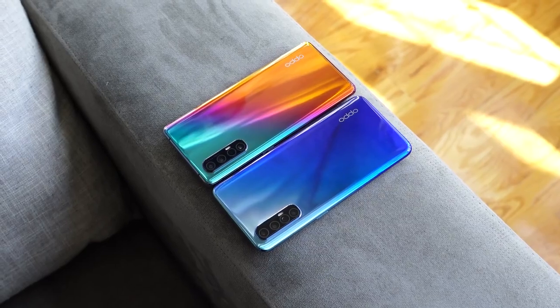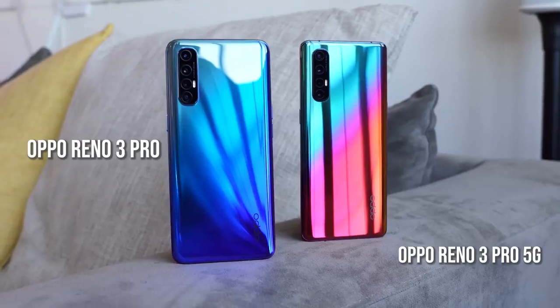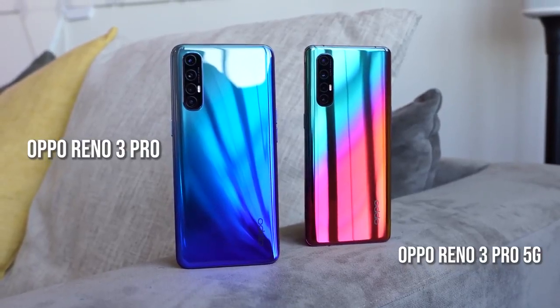Hey guys, Thundee here and we've got two devices we will be gaming with. I'm talking about the Oppo Reno 3 Pro and the Oppo Reno 3 Pro 5G. This is the first time we've done two devices from the same company at the same time, but it's quite interesting to see what they have.